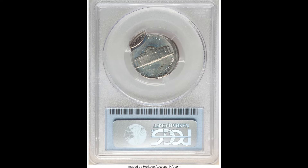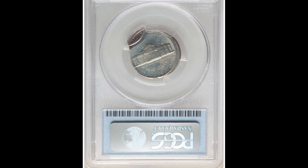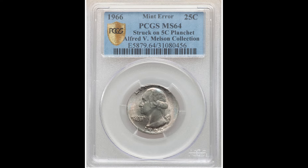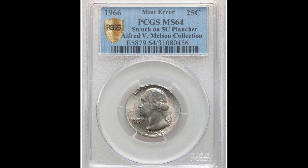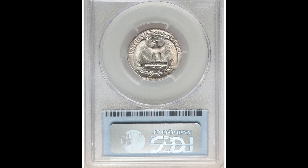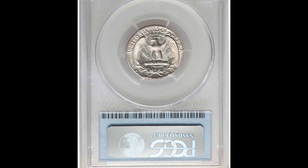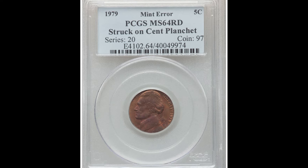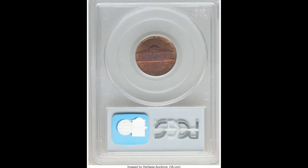There are three coins here total and they are each very rare errors. This 1966 has a second strike that is 90% off center. This next coin was struck on a $0.05 planchet — so instead of being struck on a $0.25 planchet, it was instead struck on a $0.05 planchet. And last but not least, we have this Jefferson nickel that was struck on a cent planchet.